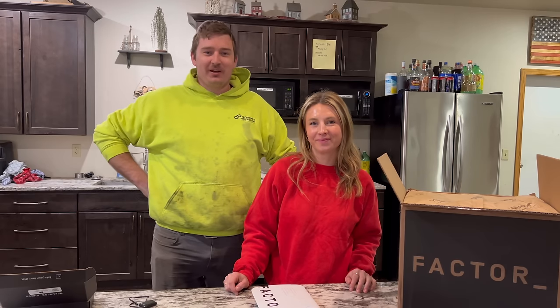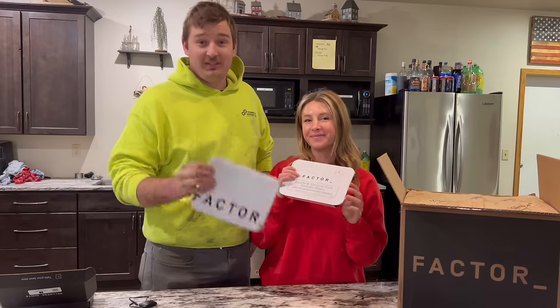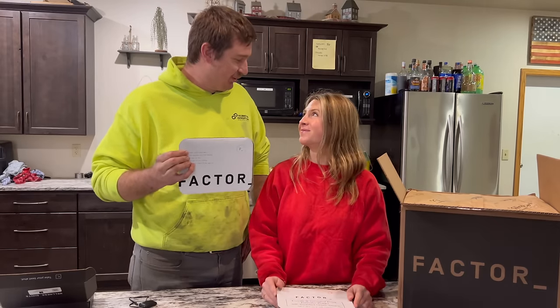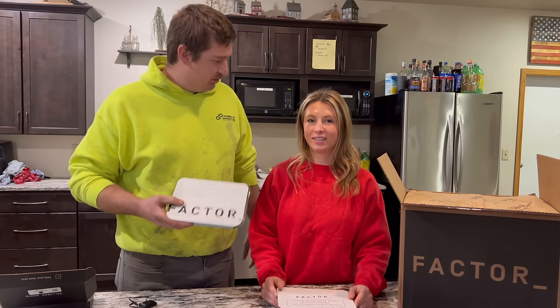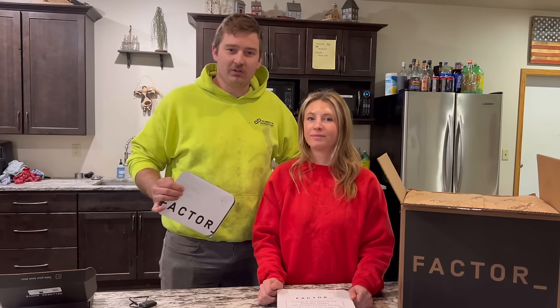As we officially start our spring busy time in the field, we're excited to partner with Factor. Meals are a big deal in the spring because dad doesn't quite make lunch around here like he does in the winter, so we can throw them right in the microwave, heat them up in two minutes, and tear out of here. The Factor meals are delivered fresh, never frozen, right to our door.